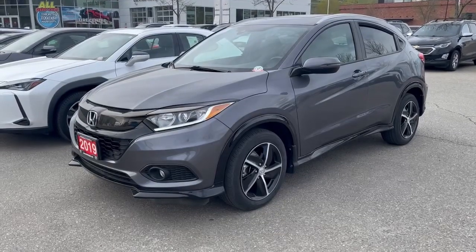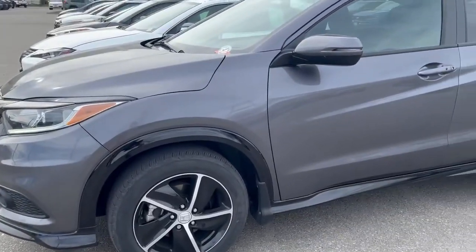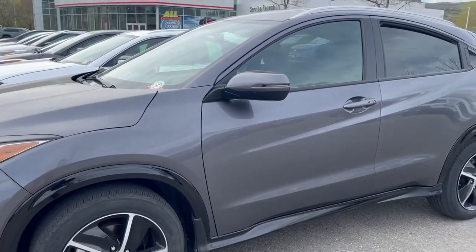Hi, this is Brodin from Vernon Toyota taking a look at this 2019 Honda HR-V Sport that currently has just 46,762 kilometers.